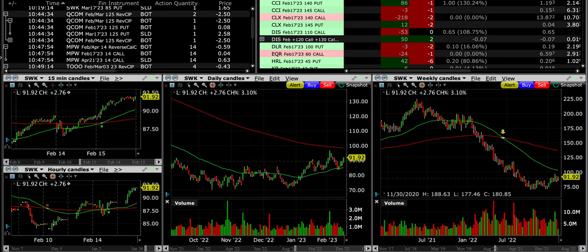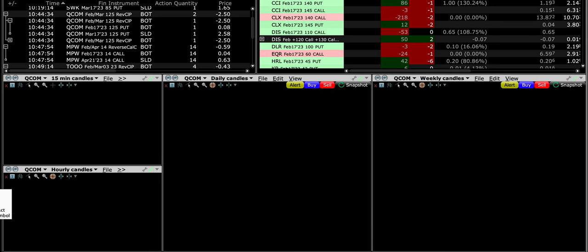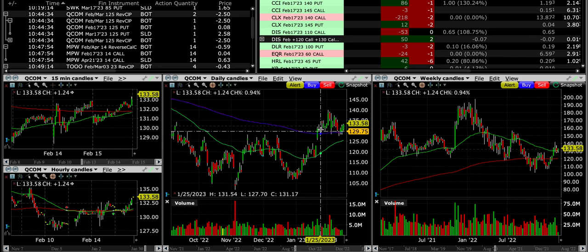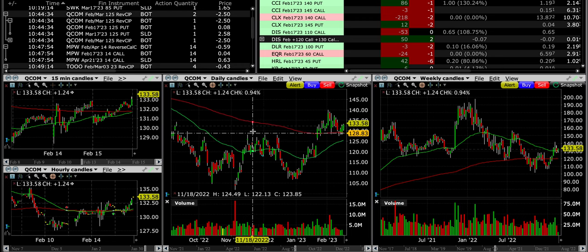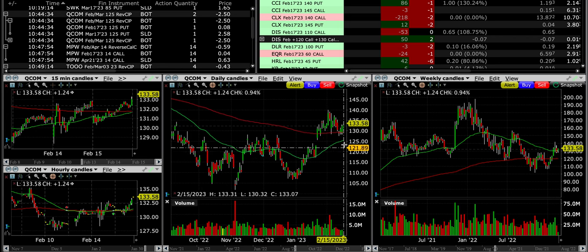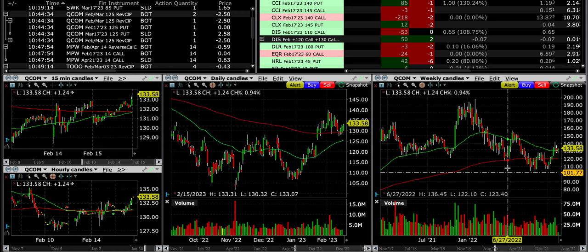Our next trade was rolling Qualcomm, QCOM. It broke out above the red 200 exponential moving average on the daily chart and has been finding support there since the end of January, with nice green volume. This 128 area also served as resistance back in November and December. We sold the $125 put, so we have a little room, and notice that our green 50 EMA is right at our $125 strike price. The one concern on the daily chart is a gap — at some point Qualcomm will probably come down to fill it, which would put it right at or just below our strike price, so we'll keep an eye on that.